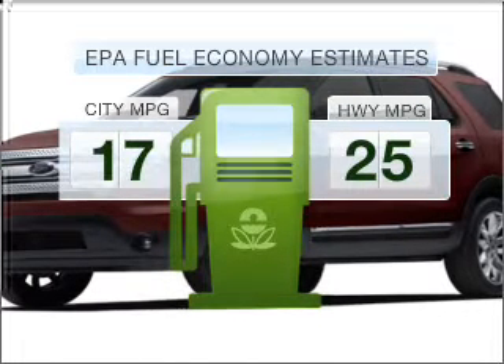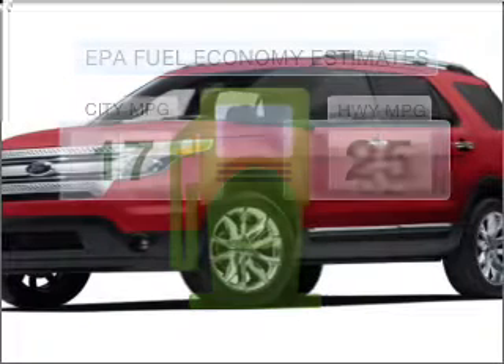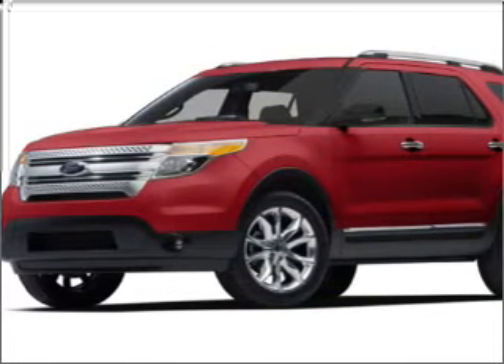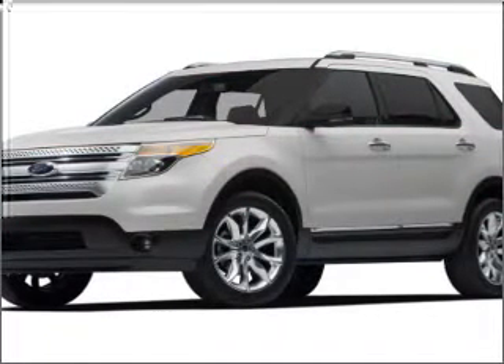Better gas mileage means better long-term driving, and this ride delivers with a great low fuel consumption rate. With a reliable engine that responds smoothly to its 6-speed automatic transmission, the anti-lock braking system will help deliver you safely to your destination.